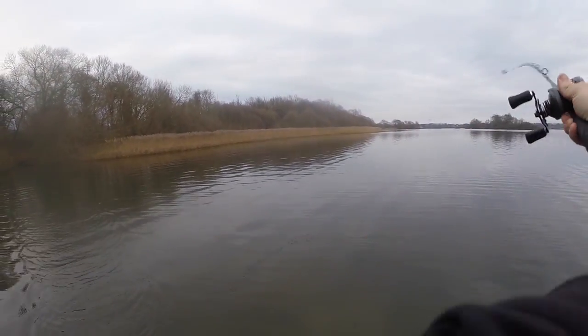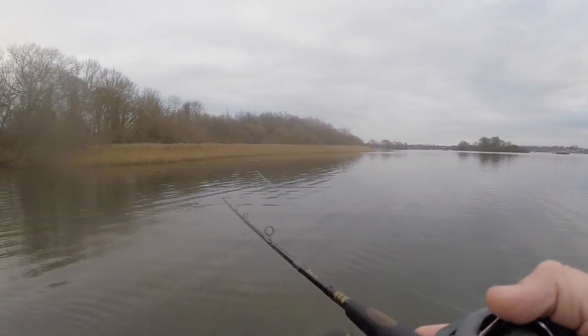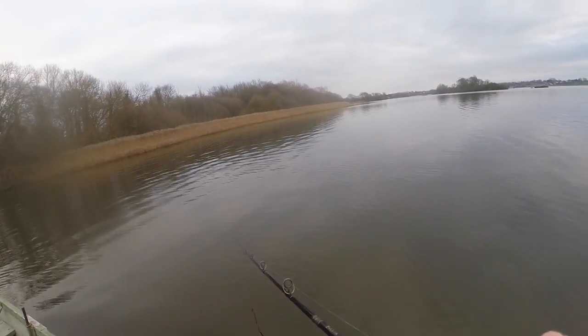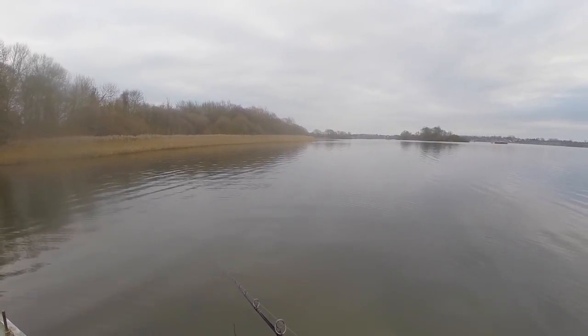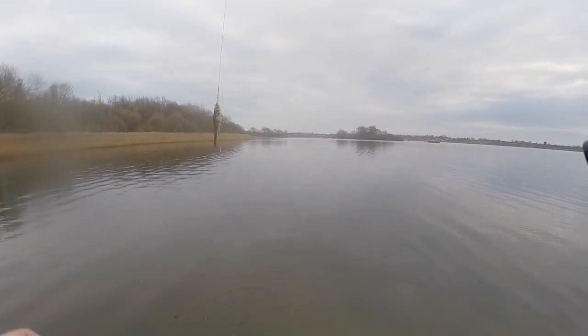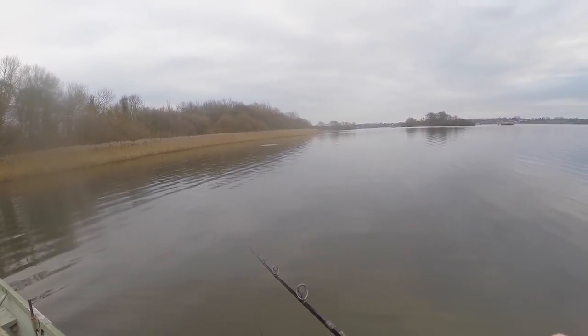Nothing in the trees — I'll fish this reed bed down and then move to the other side. I remember being here in January two years ago and this reed bed right here is where we saw most of the pike that day. We had two in open water and then in the last hour we got to this reed bed and they were just stacked here. We'll see if it's like that today — might be worth banging a spinnerbait in deeper in there.